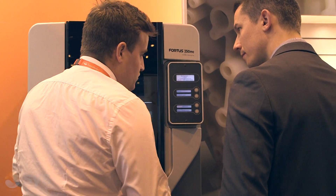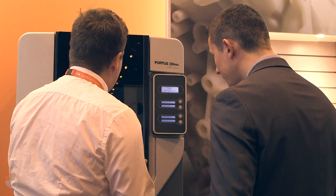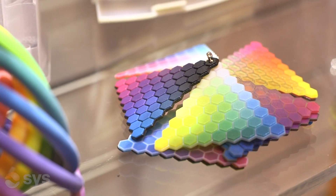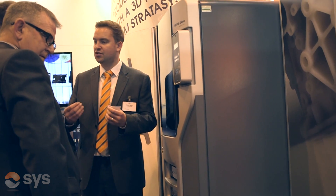We work with the customer in the initial stages of purchasing a machine, helping them develop the application they're buying the machine for. We work with them to get the correct machines and materials for their application, and then continue working with them after they've received the machine, developing that application and developing more applications within their business. We have at our disposal a whole array of materials that we can supply.